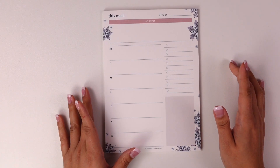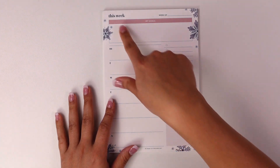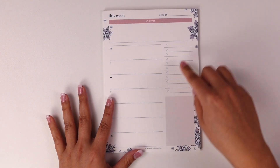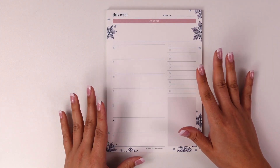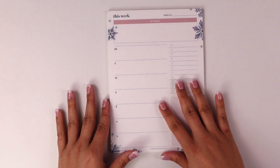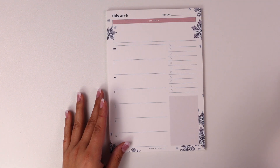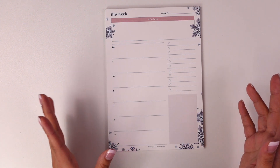Speaking of notepads, that is another item included. It has the wintery design of the box — a weekly overview with space to write your goals, a Monday through Sunday breakdown for a weekly view, and a little to-do area. I always love a good notepad. These are undated, so you can store it and pull it when you need it — no pressure to use it at a specific time.